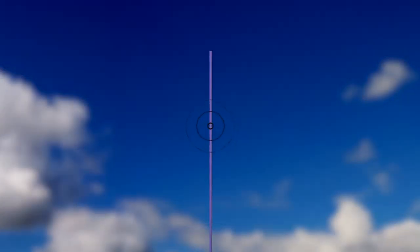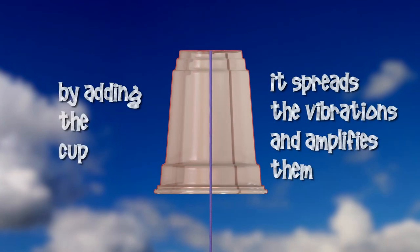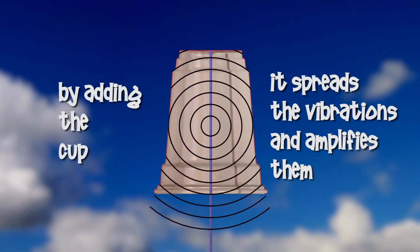It's astounding! How does this work? This is an example of how a sounding board works. The vibrations from the string would be almost silent without the cup, but when you add the cup it spreads the vibrations and amplifies them, making them louder. Pianos and music boxes use wood to act as a sounding board to make the instrument louder. So get some friends together and create some clucking cups!